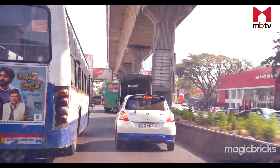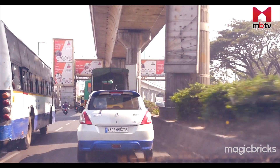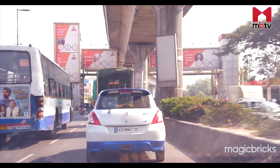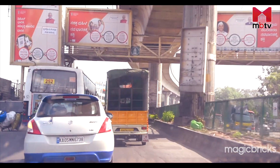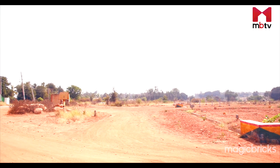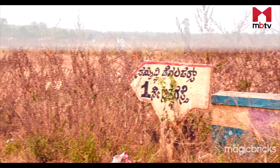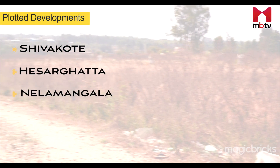Tumkuru Road, the very lifeline of the Bengaluru-Mumbai Industrial Corridor, almost starts from the Yashwanpur Junction and ends at Tumkuru. All that one will find in between are industrial corridors and educational hubs, as well as several pockets of plotted developments. The major ones among these include Shivakote, Hesargatta, Nelamangala and Tumkuru.